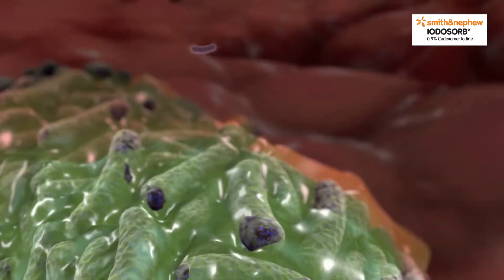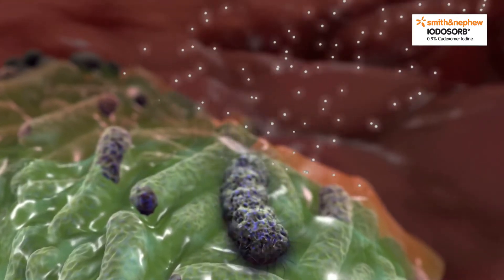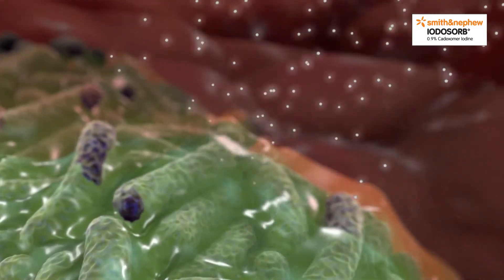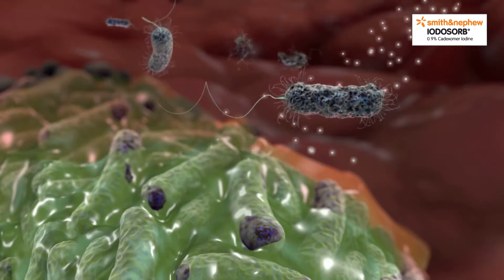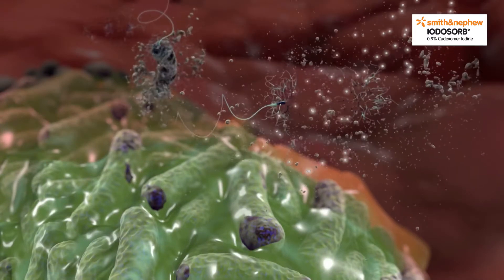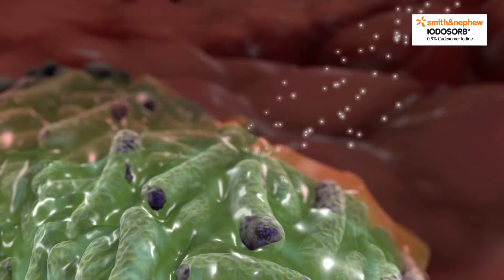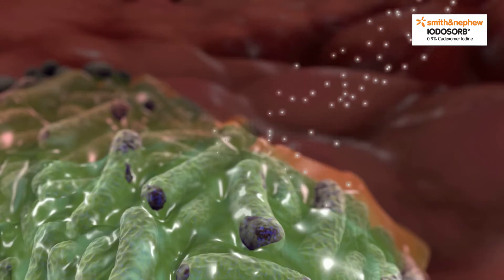For an antimicrobial dressing to be effective, the EPS matrix must be penetrated to allow the antimicrobial to attack the bacteria within. Traditional antimicrobial silver dressings have not proven effective against wound biofilm, as the concentration of silver required to eradicate bacterial biofilm needs to be 10 to 100 times higher than that required to kill planktonic bacteria.